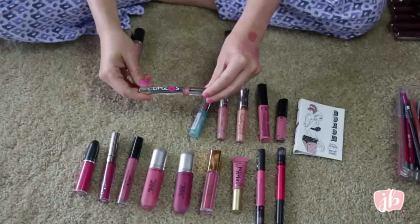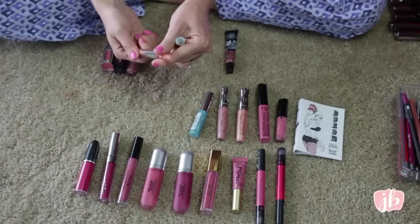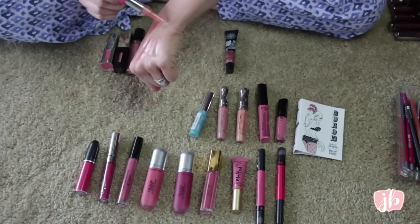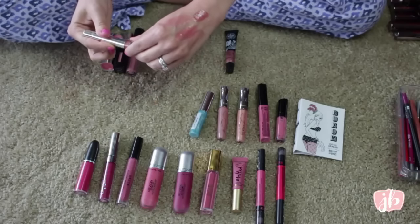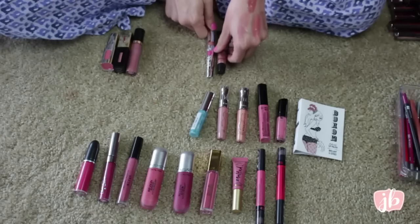This is by the brand Lip Gloss and it's in the shade 067 Solar Flare. They'd actually sent me a lot of these, but I already decluttered them. I kept the shade I thought I might like. This one's okay, but it has a really, really bad plasticky smell — like a bad plastic smell. Really bad. I can't handle it on my lips. Definitely going away.